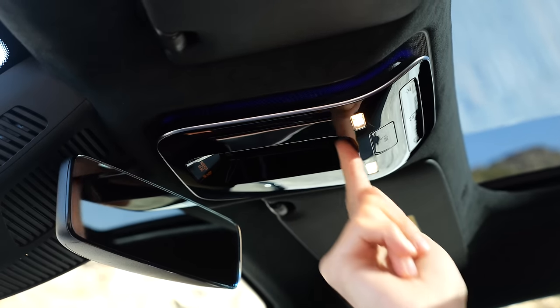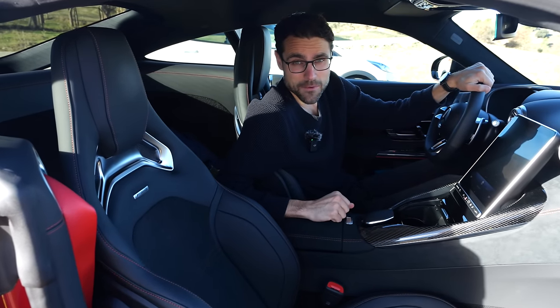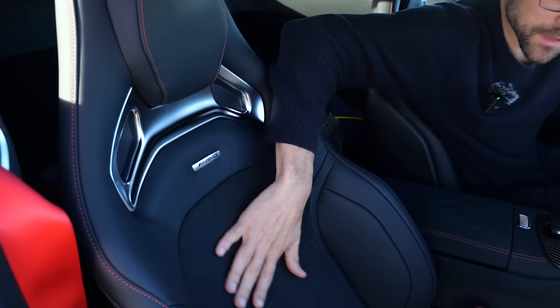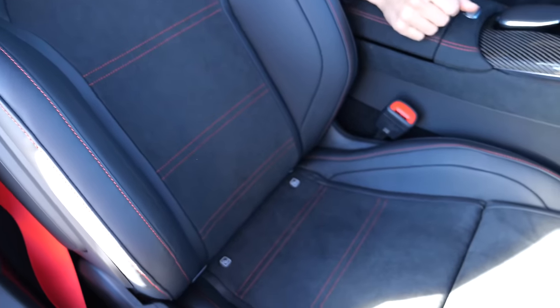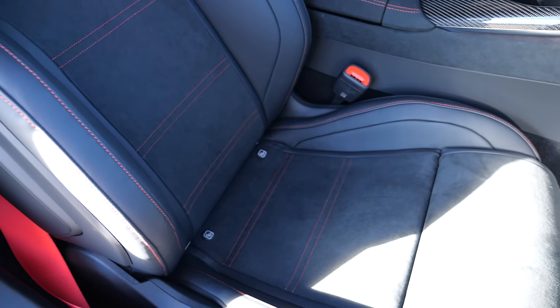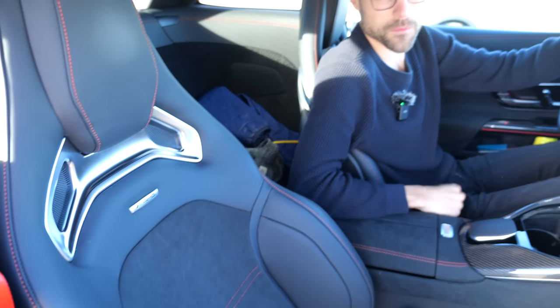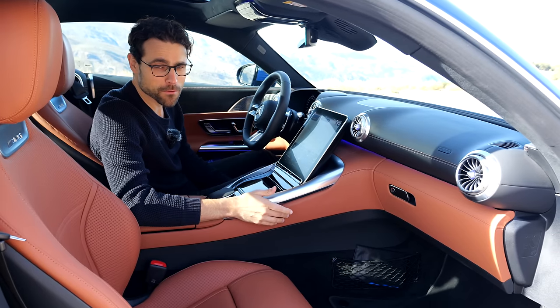I did take a seat test with the performance seats. The seat material is more comfortable and racier, and more breathable, but the seat itself is much stiffer — so comfort is actually better with the standard seat. AMG should also offer the standard seat in microfiber; that would be the best combination.